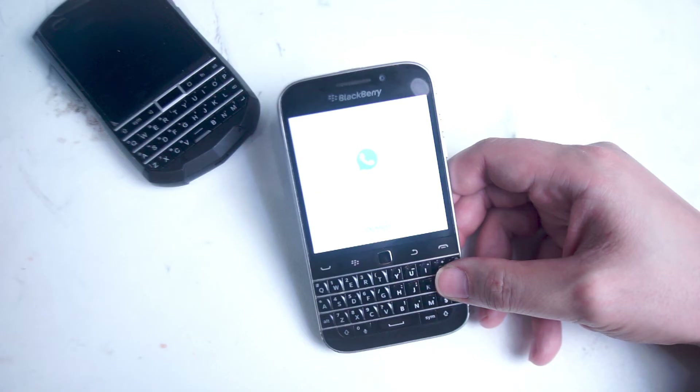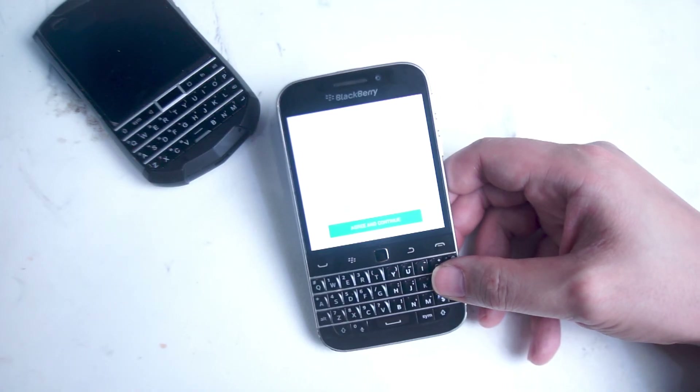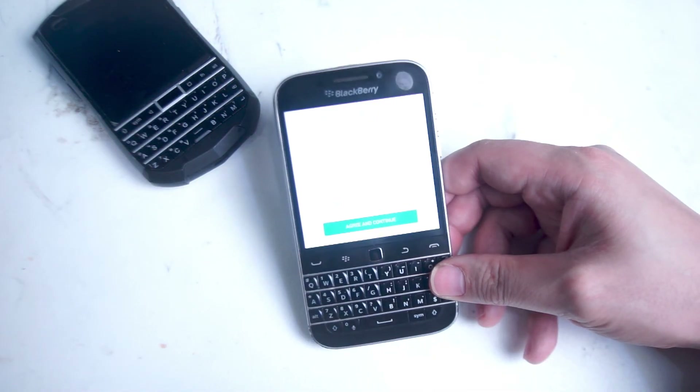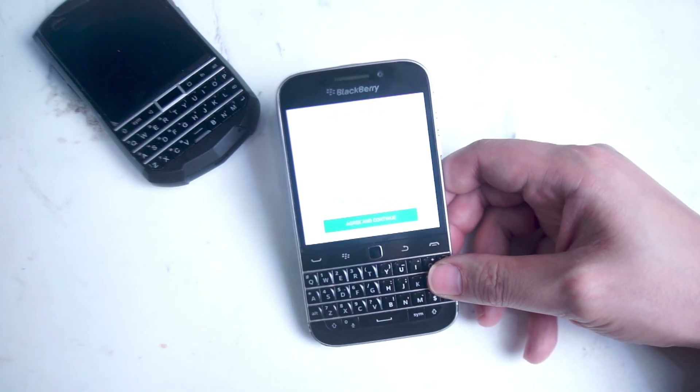After a few restarts if necessary, you'll find that WhatsApp is actually loaded onto one of your home screens. Go to the home screen and boot up WhatsApp. The first boot takes a little bit longer, but eventually — potentially after a few restarts — voila, you have WhatsApp functioning on the BlackBerry Classic. There you have it, everyone: a very useful app that can still work on the BlackBerry Classic in 2022.